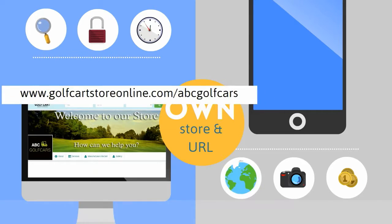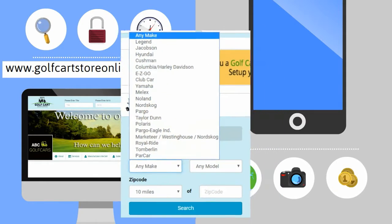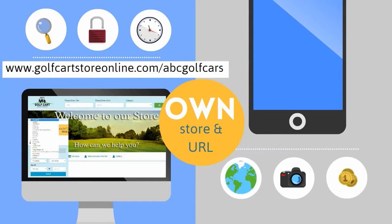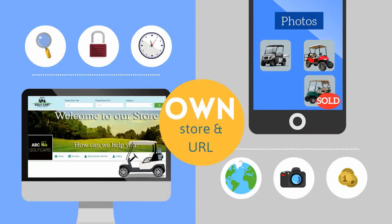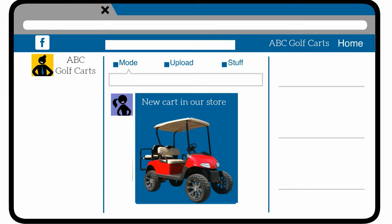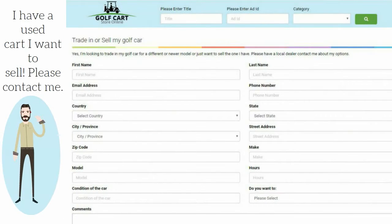One page golf cart list with all the major makes and models in a drop-down menu. Super easy to load pictures of your carts while listing. You get a full gallery to show off your previous golf cart builds. Very easy to mark the ads sold, remove ads, edit ads, or send ads to your photo gallery for archiving. One button can post it to Facebook. You can get leads from individuals looking to trade in and sell their golf cart.